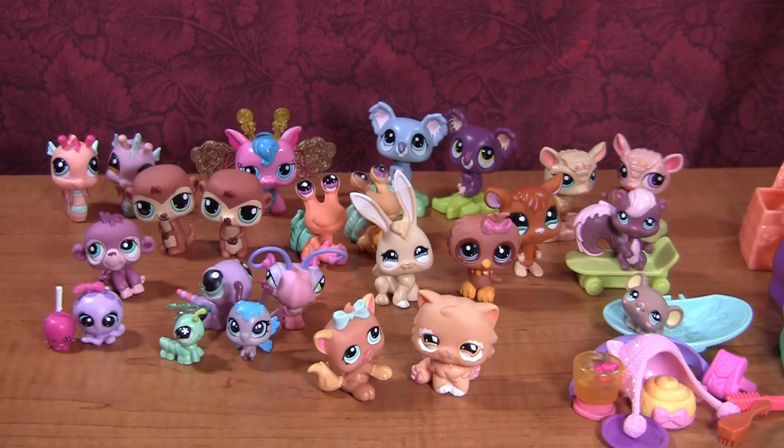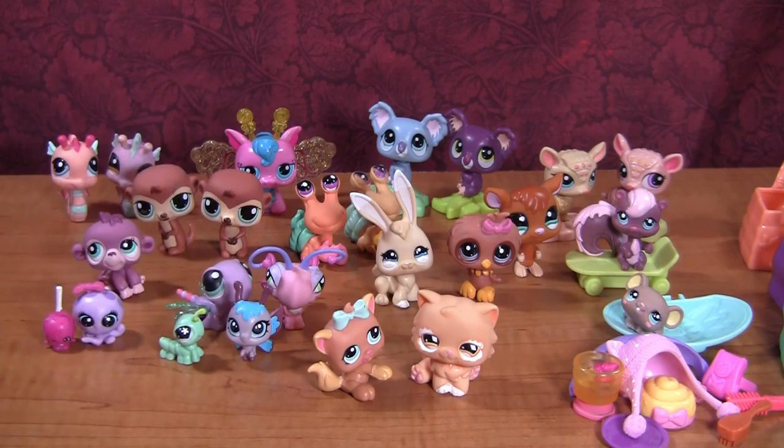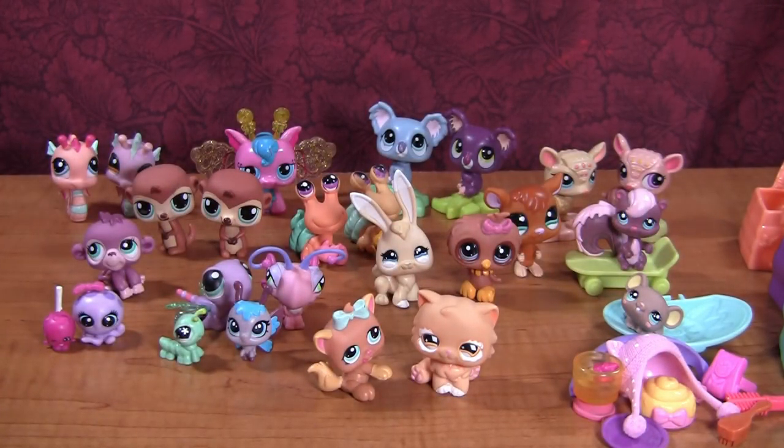My battery died while I was filming, so everything looks a little different now because it's a different day — I had to charge all my batteries. Anyway, we're back and it was like no time for you except my nails look different now because I painted them. The setup is slightly different but it's all the same pets. We have two more compartments in this thing to go through.